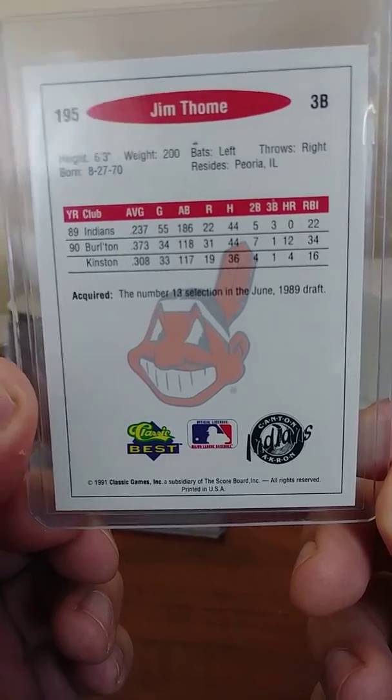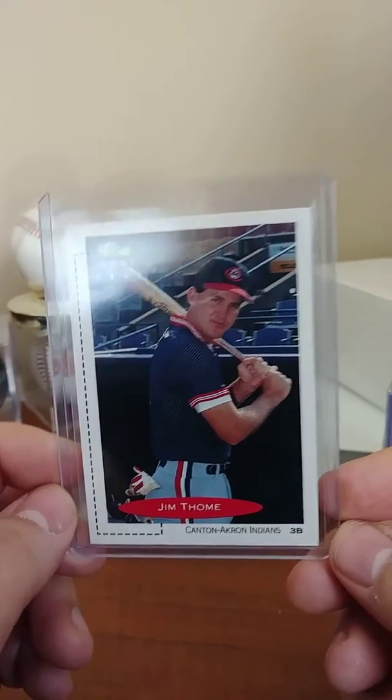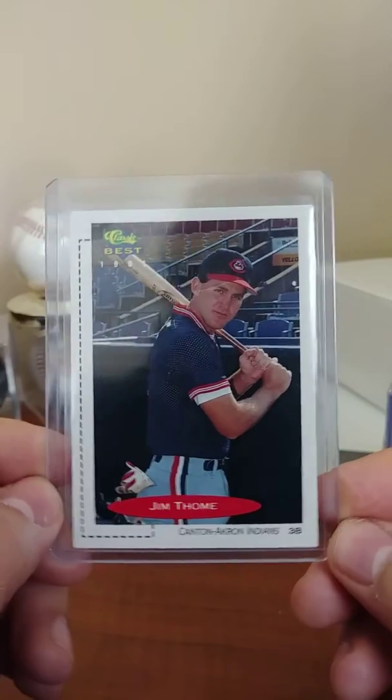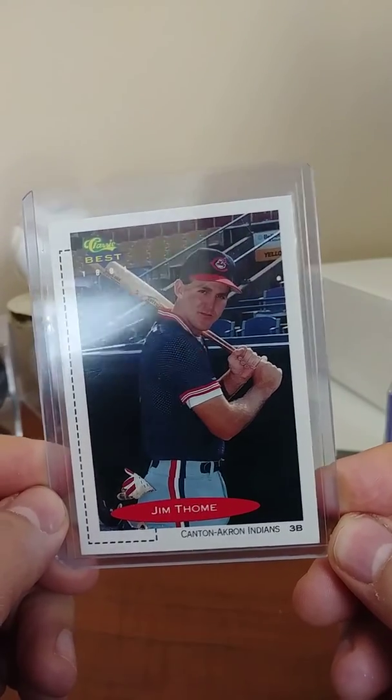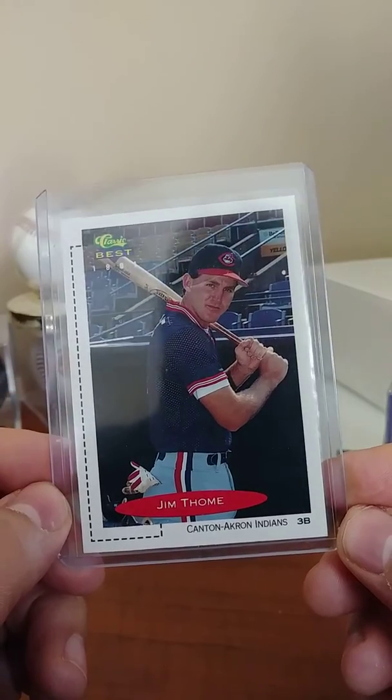So here it is — there's his minor league stats: 12 home runs in 34 games in one of the years. Now raw condition sold listings on eBay: one dollar plus shipping, depending on whether you want a plain white envelope or a bubble mailer — one to three dollars.